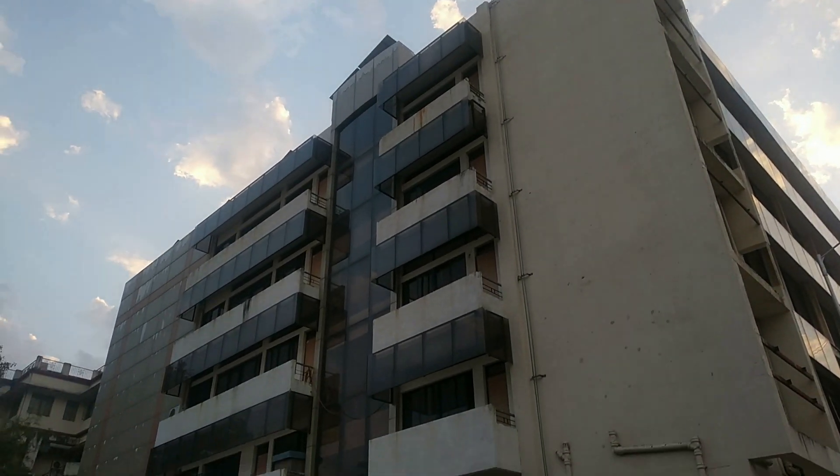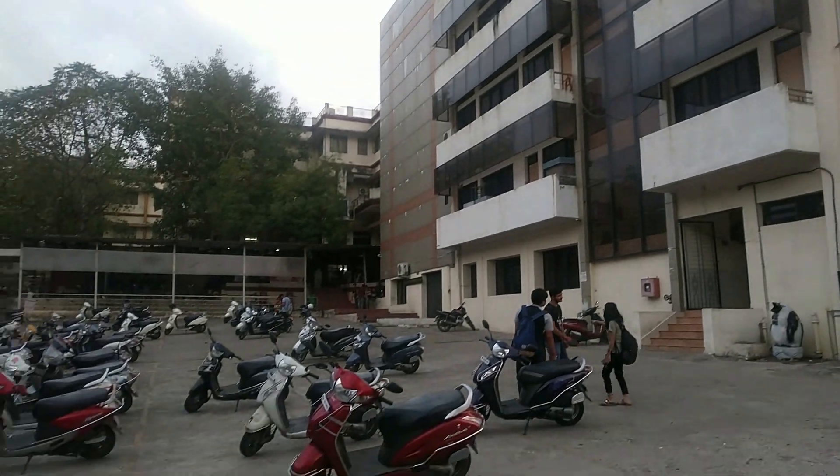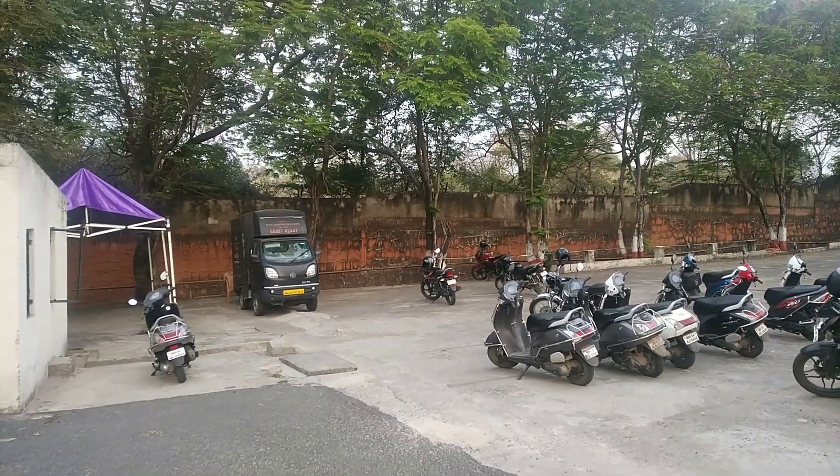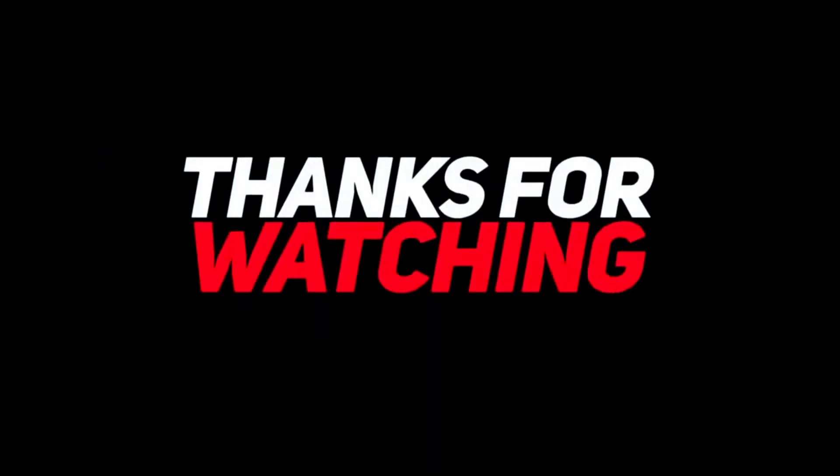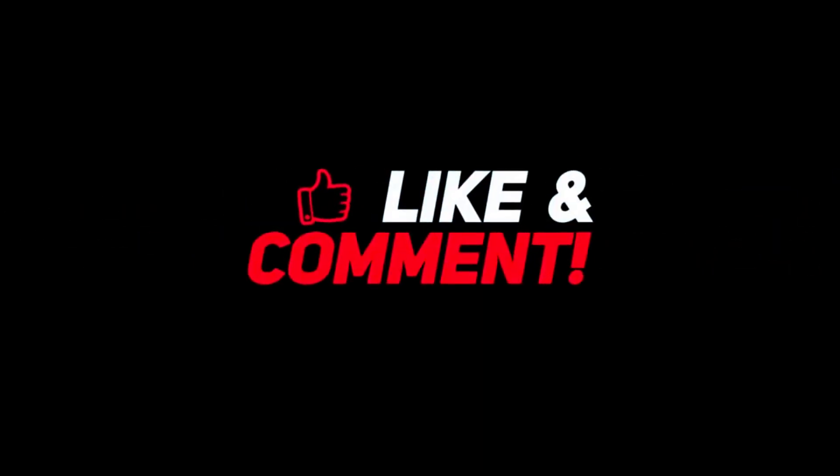If you have any doubts related to the college, please comment in the comment section. That's all for today. Thank you for watching — don't forget to like, comment, share, and subscribe.